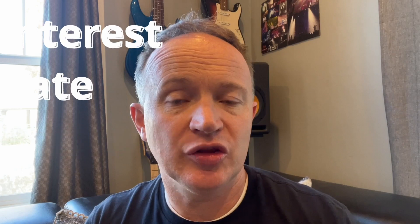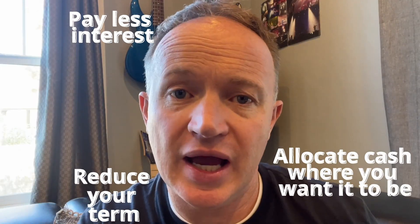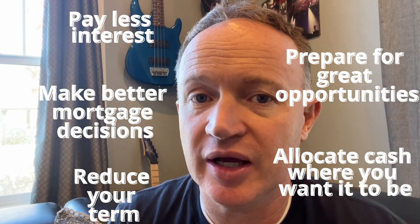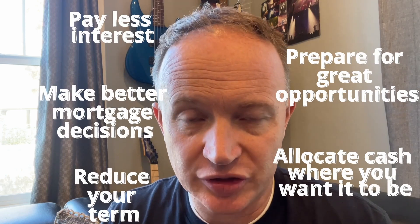This is a special formula that we run your scenario through. It examines possible ways to save even more money down the road and immediately. It will look at and suggest custom mortgage options that you may not even know existed. Some of these mortgage options haven't existed until recently anyway. But some of these mortgage options may help you reduce your term, pay less interest, allocate the cash where you may want it to be, and make better decisions on what you do with your mortgage. Importantly, we want to make sure that that loan gets set up so that if a better opportunity comes down the road a little bit later, you have the opportunity to jump on that too.